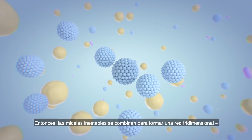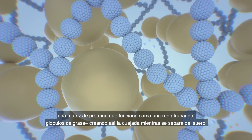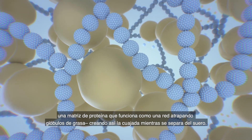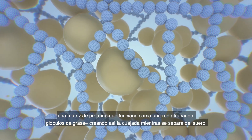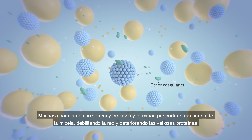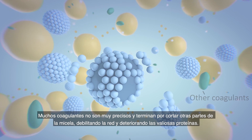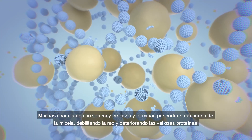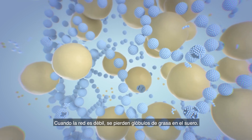The unstable micelles then merge to form a three-dimensional network, a protein matrix that serves as a net trapping fat globules, ultimately creating the curds as they separate from the whey. Many coagulants are not very precise and end up cutting other parts of the micelles, weakening the network and deteriorating the valuable proteins. When the network is weak, fat globules are lost to the whey.